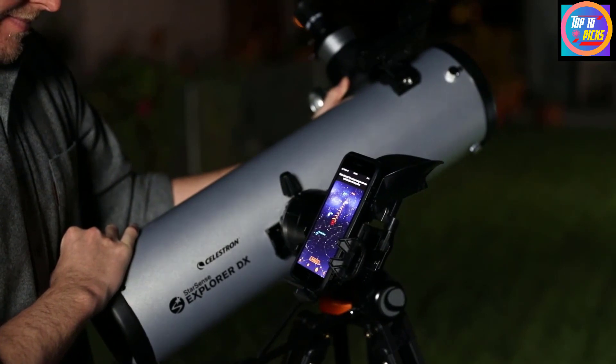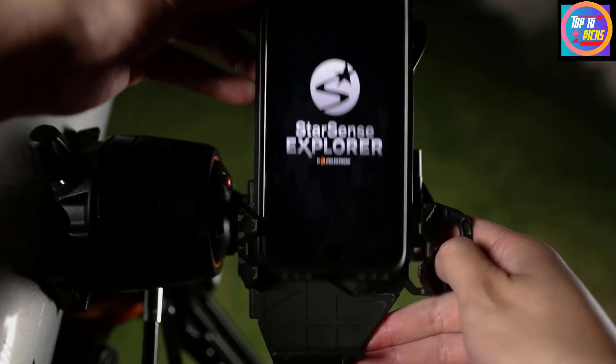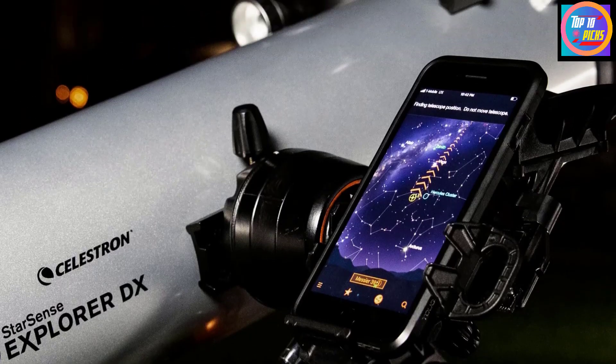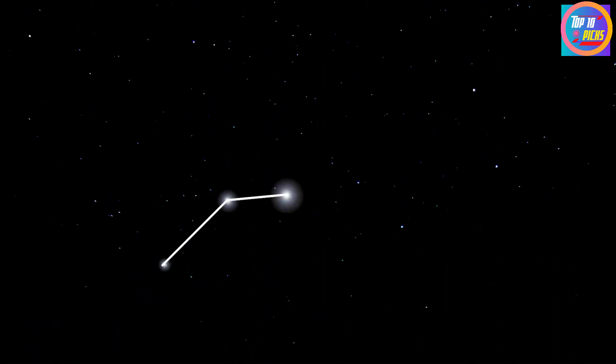Number 2: Celestron StarSense Explorer DX 130 AZ. The development of the smartphone has revolutionized how we interact with technology, and the Celestron StarSense series of beginner telescopes takes full advantage of that. In our review, we found it owes its ingenious design and ease of use to the StarSense app combined with the magic of GPS.